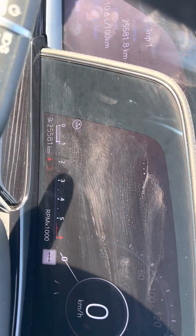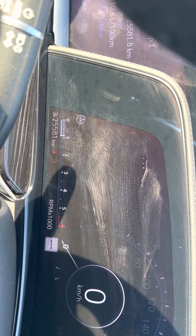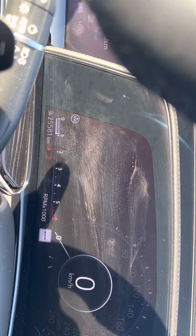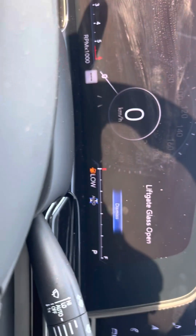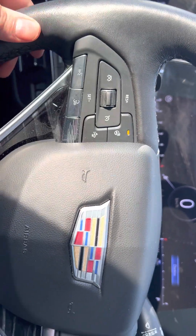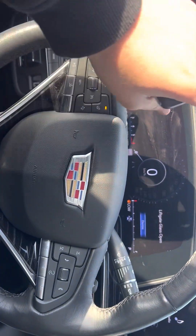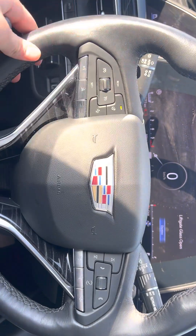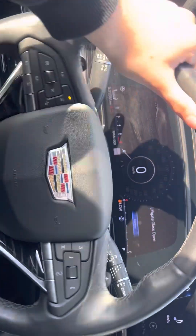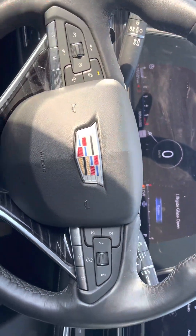As you can see, those are the kilometers right there — it has been test driven a little bit, so the kilometers went up. This vehicle has a lot of interest. Heated steering wheel. Right over here is the nice Cadillac logo; the steering wheel is pretty smooth as well.